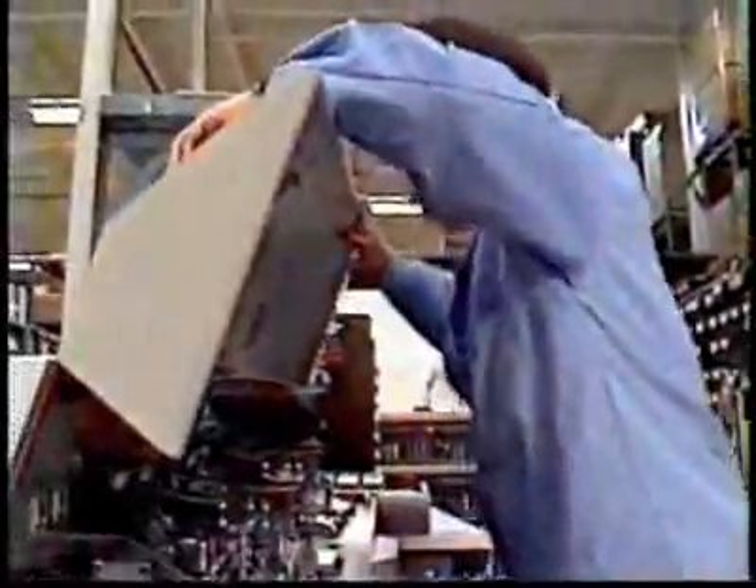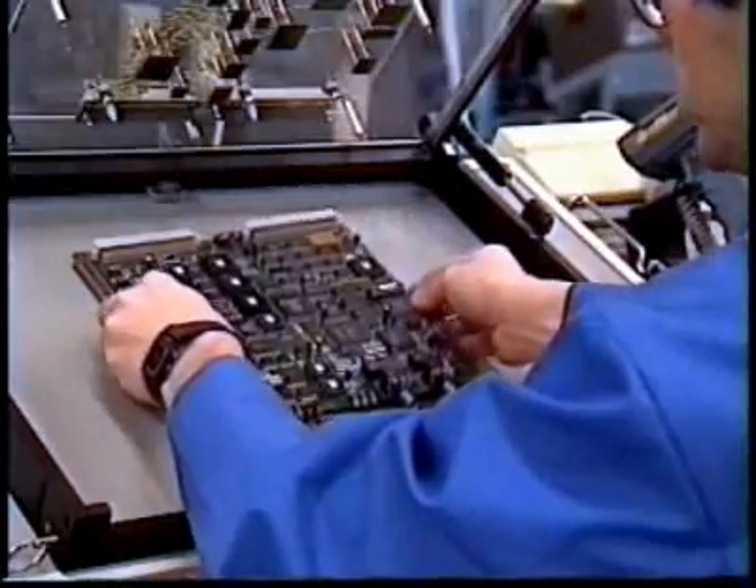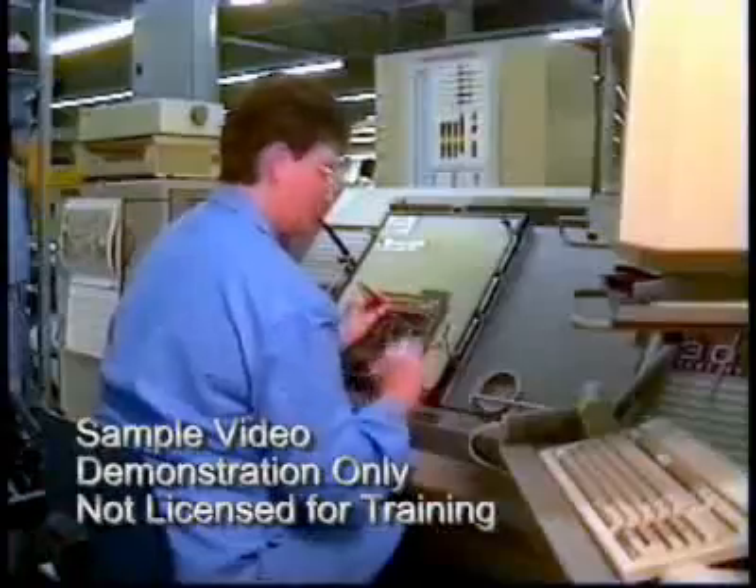TPM is integral to the lean production system and is part of the foundation of operational stability that makes lean possible. This course will introduce you to the key concepts in TPM and help you to understand your role in the process.